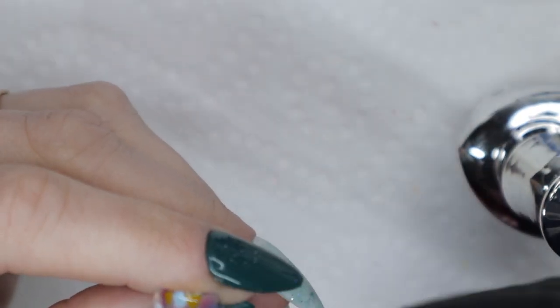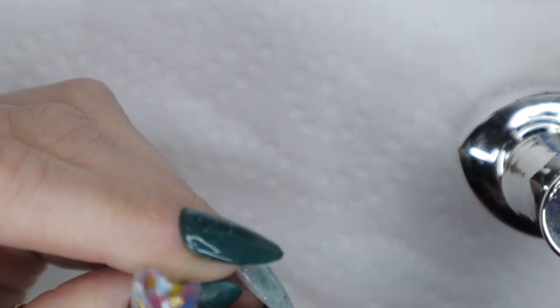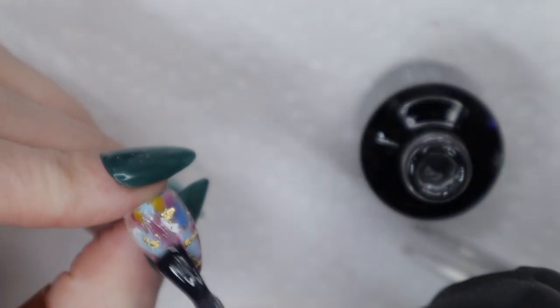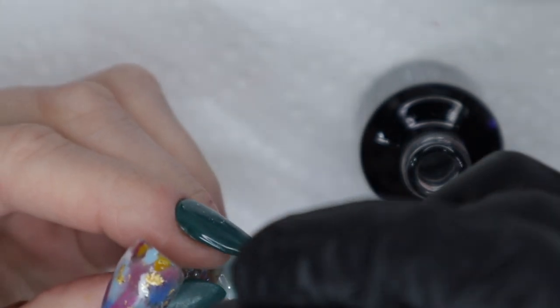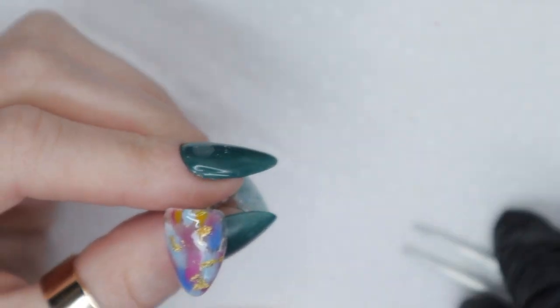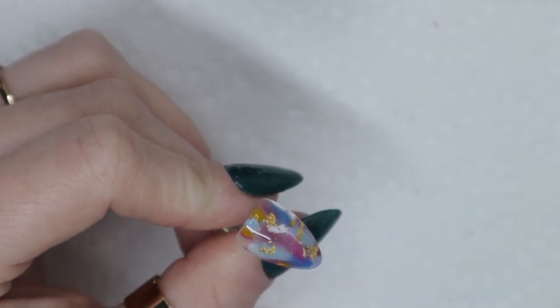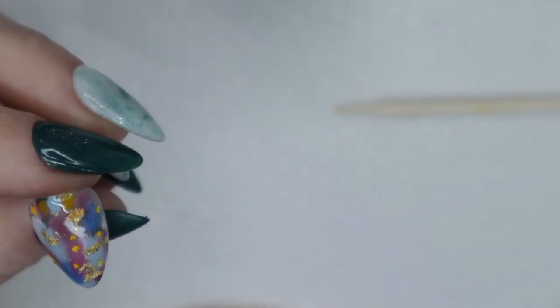I'm taking gold leaf foil flakes and randomly applying them on top of the design. I don't want to cover too much since I worked hard on those paint strokes, so I'm just putting the gold leaf foil wherever my heart desires. Then I apply another layer of blooming gel on top of that. I picked out some yellow dried flowers and I'm applying them onto the nail — since I don't have much yellow gel polish, the yellow dried flowers will make up for that.